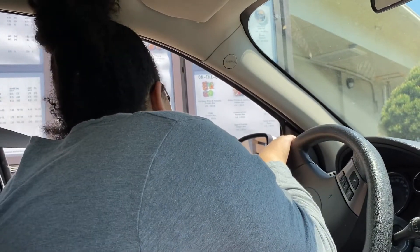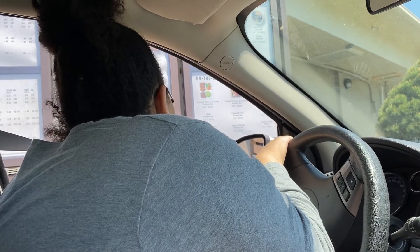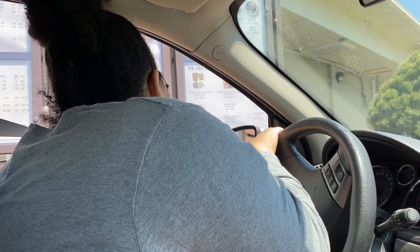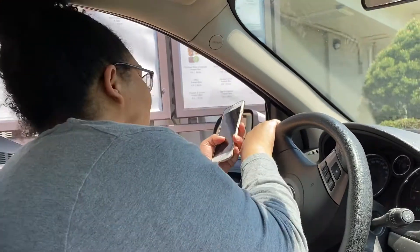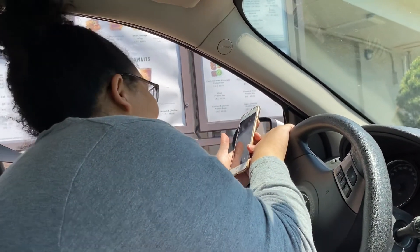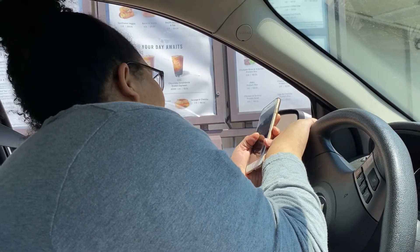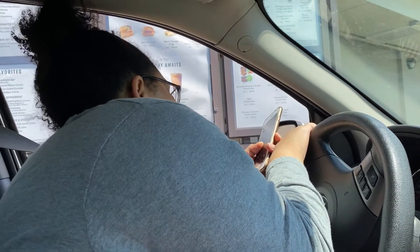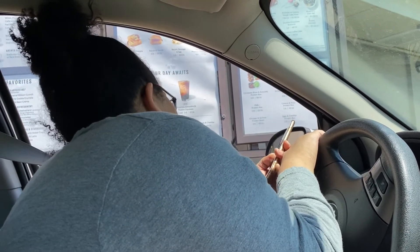Next drink is a cold brew with two stevia and heavy cream and sugar-free vanilla. Then a small iced Americano with no classic syrup, two packets of stevia, heavy cream, and sugar-free cinnamon dulce syrup. After that, the keto pink drink: passion tango tea, sugar-free vanilla, two stevias, and heavy cream. And then a chai tea with two stevias, heavy cream, and no classic syrup.